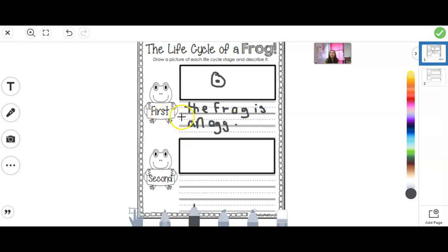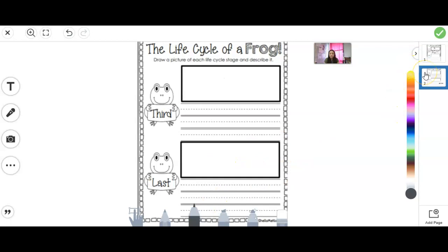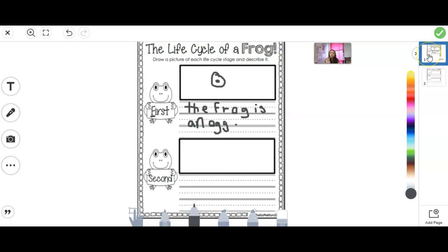Then you're going to write a sentence about it. For example, you might say: 'First, the frog is an egg.' I did not put a capital because my capital is right here in the word 'first.' Second, you would draw a picture of that second stage and write a sentence. Then third, the same thing, and fourth. So in all, you're going to have four sentences because there are four parts of that life cycle of a frog.